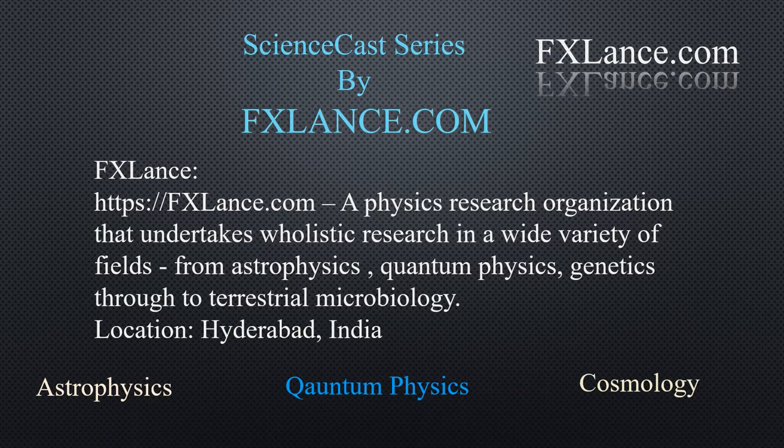For more information on science casts, stay tuned to science at fxlands.com.